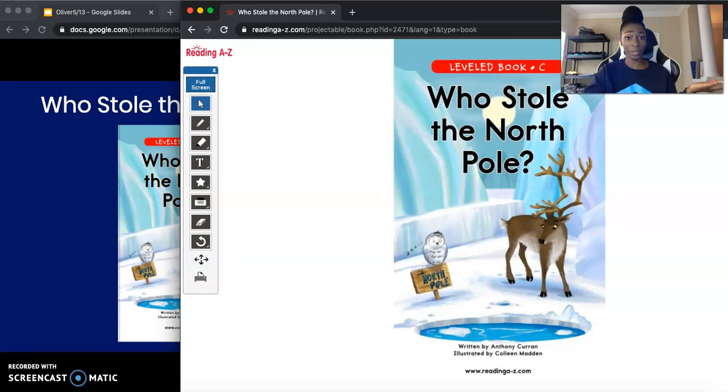Before we jump into reading our book, we want to try to predict — or guess — what this story is going to be about by looking at the cover of the book and reading the title. I'm going to give you 30 silent seconds to pause your video, look at the cover, read the title, and try to predict what you think this story is going to be about. That's an excellent guess — you said you think this story is going to be about someone who came along and stole the North Pole. Kiss your brain!